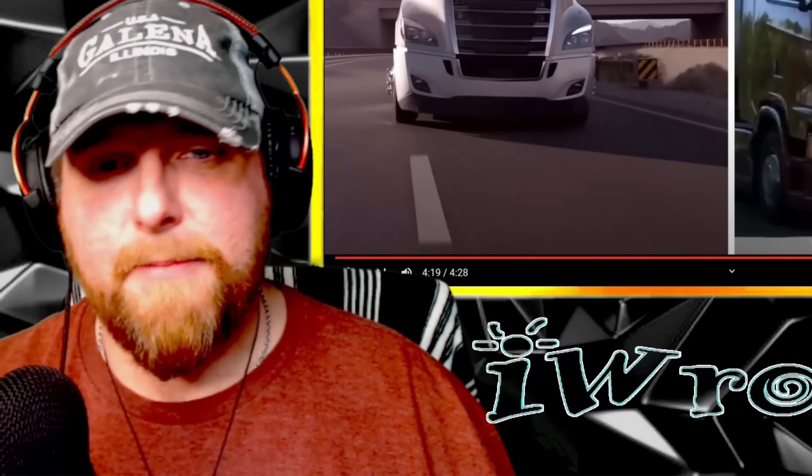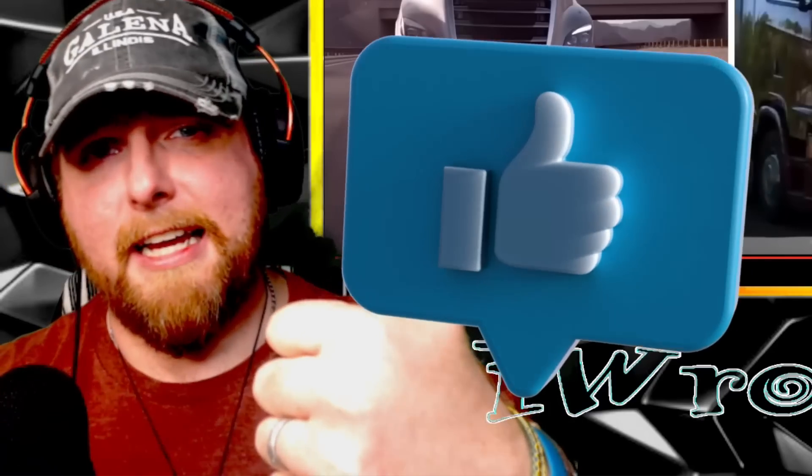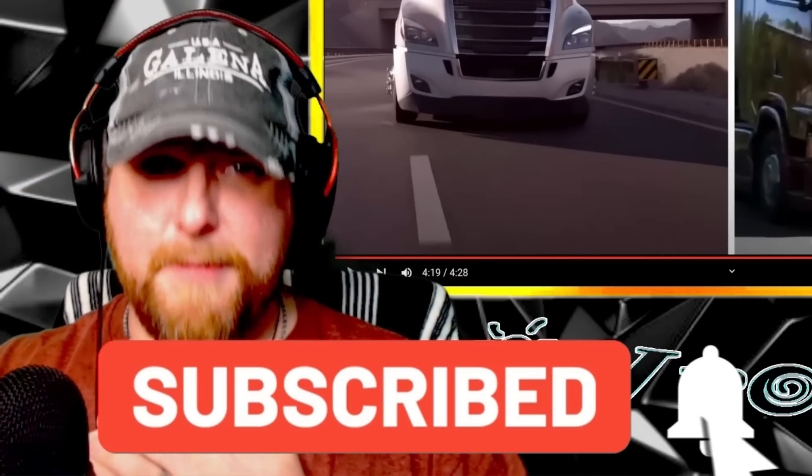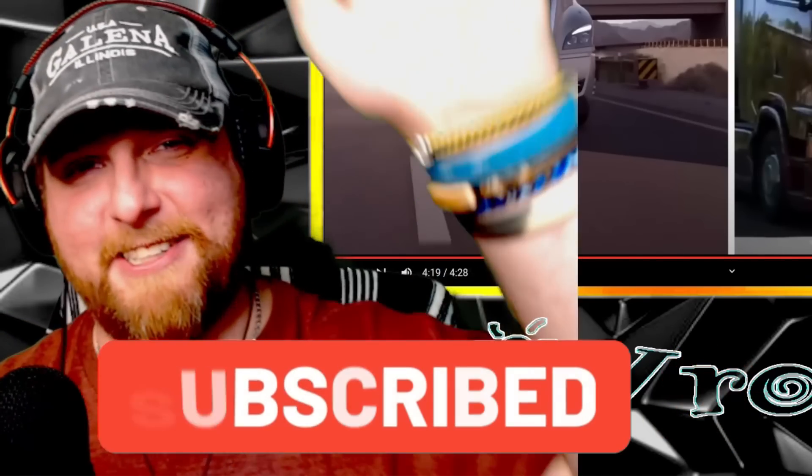For any Americans watching, what do you think of the Euro trucks? What are some of your favorites that we don't have here? And if you're watching from Europe and there's an American-style truck you really like, I'd love to hear about it. This is a long time coming and there's so much more to learn — stay tuned for that. Check the description for the original video. Throw a like on there if you enjoyed it, subscribe to be part of this amazing community. My name is Ian, you're watching IW Rocker — until next time, I'll catch you later.